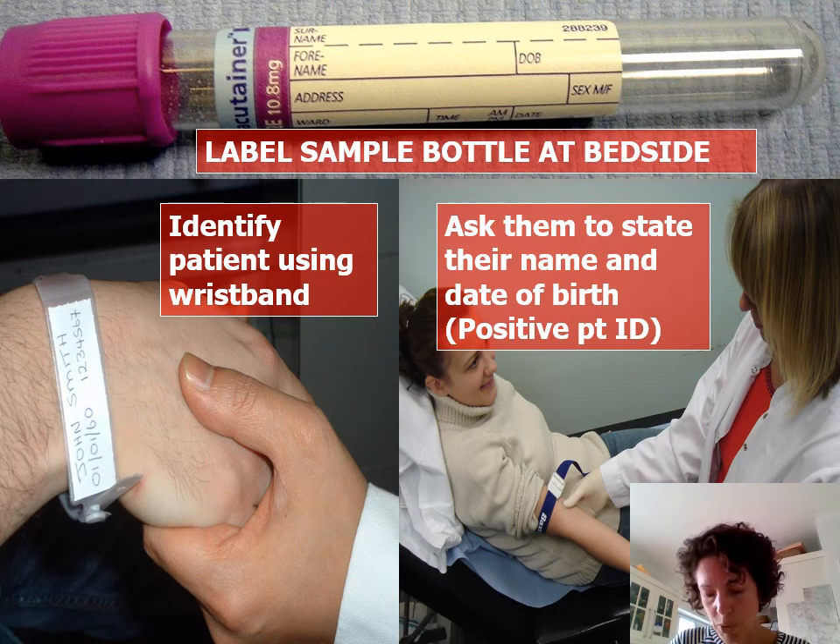We ensure patient safety through this concept of positive patient identification. You need to say to the patient: what's your name, what's your date of birth? You check it against the wristband. You take your sample and label it at the patient's bedside using the wristband before you walk away. That way you can be confident that you have everything correct, because there is a zero tolerance policy — which basically means if you make a slight typo, they will discard it and you will be asked to bleed your patient again.